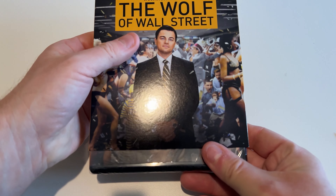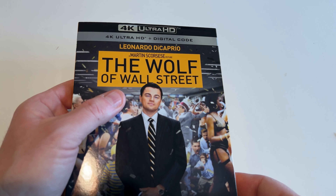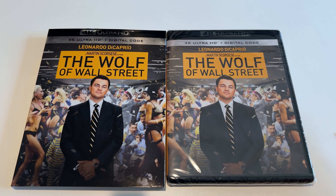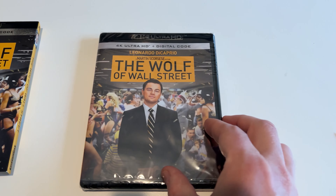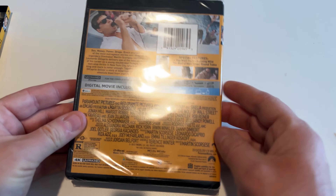I like the slip case here. We've got the 4K Ultra Disc and digital code. It looks like a lot of places are getting rid of actually including the Blu-rays, which is fine by me. If I've got 4K, that's fine enough for me.